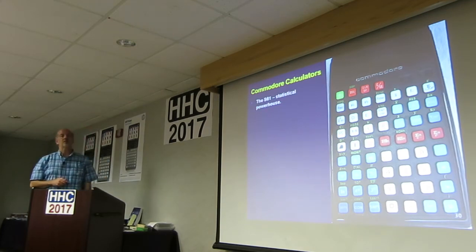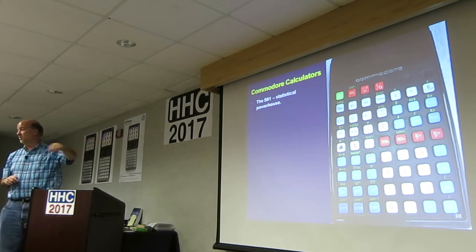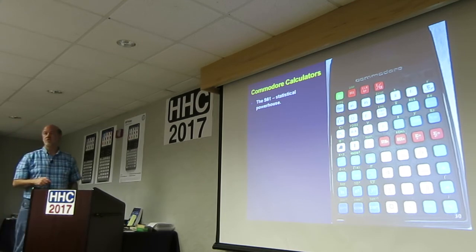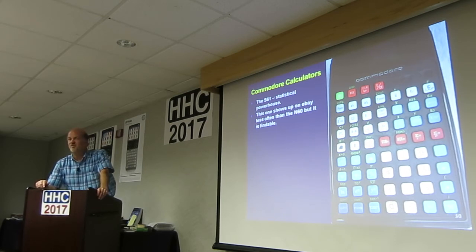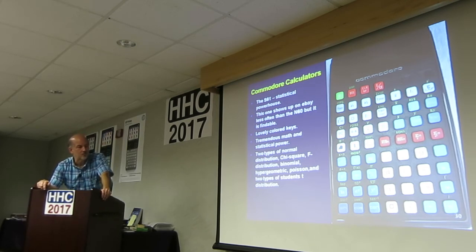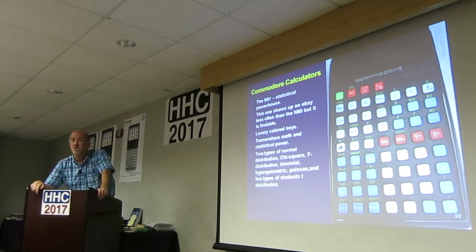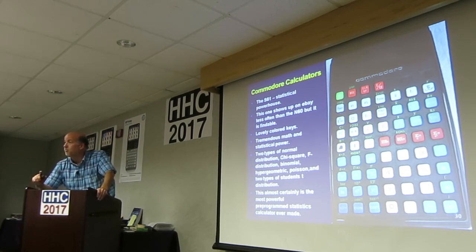Here's the other big one — this is the S61, the statistical powerhouse. How do you know it's a statistical powerhouse? Look at the two buttons in the middle — it actually shows the distributions. It's not even labeled with a key function; it shows the curve and what area it's going to return. Lovely colored keys. It does group statistics — has a switch for group 1, group 2. Has two types of normal distribution, chi-square, F, binomial, hypergeometric, Poisson, and two types of Student's T-distribution built in. It almost certainly is the most powerful pre-programmed statistics calculator ever made.